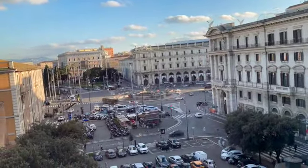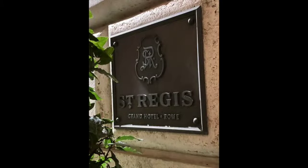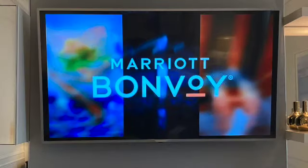When staying in the eternal city of Rome, the St. Regis Rome is by far the top-notch hotel to stay in.